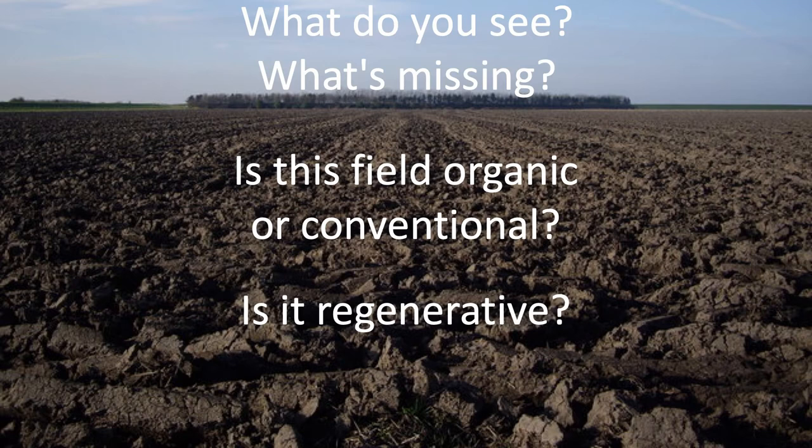At General Mills, because we have a sizable organic brand business, we look at these soil health principles and regenerative agriculture practices as a pathway forward for all growers — whether you're organic, conventional, or transitional — because there's something in those five principles applicable to everyone's farming system. We have organic growers and conventional growers side by side working in our pilots on those five principles at the same time.